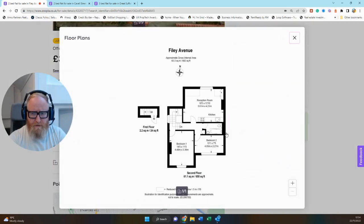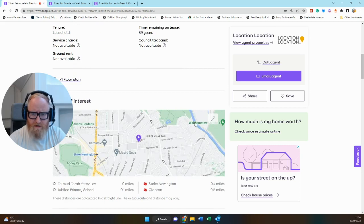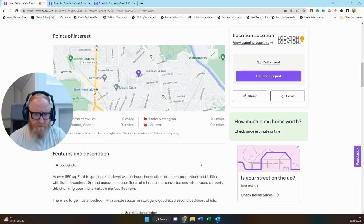Bringing up the floor plan — first and second floor, the flat itself is about 660 square foot, so not huge but well laid out: two double bedrooms, one bathroom and an open plan kitchen reception. Location-wise, it's not far from Stoke Newington and Clapton, sort of between the two, pretty much exactly equidistant between both, half a mile from each.